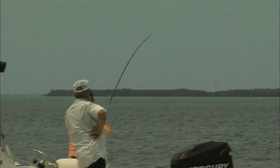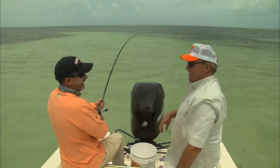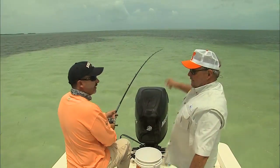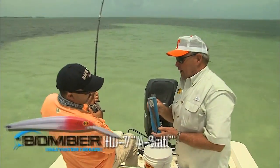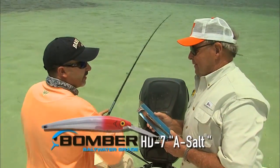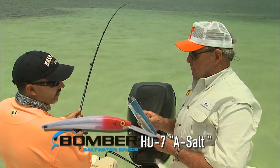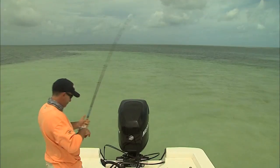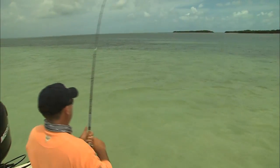I told you when I started this saltwater show that I couldn't spell saltwater — well, I still can't. I've been bass fishing so long using these Bomber Long A's. These baits are called A-Salt — they look like a Long A but they're not, they're A-Salts. HD Sevens. He's still taking line. You've been fighting that fish 25 minutes. Going on 30. Making a career out of it.